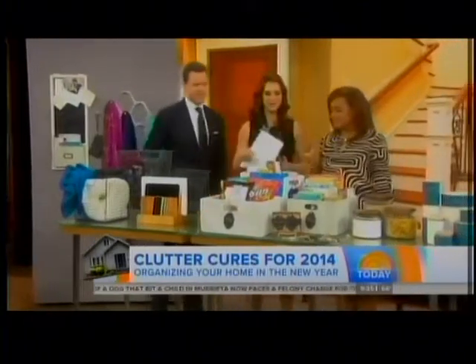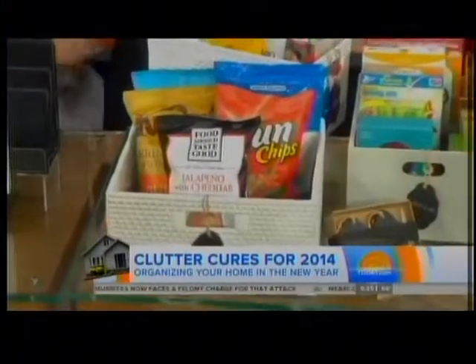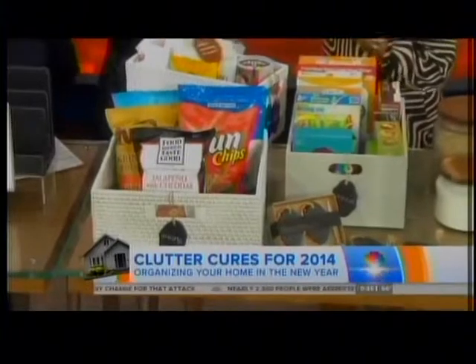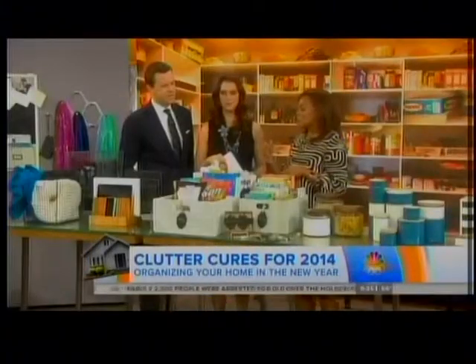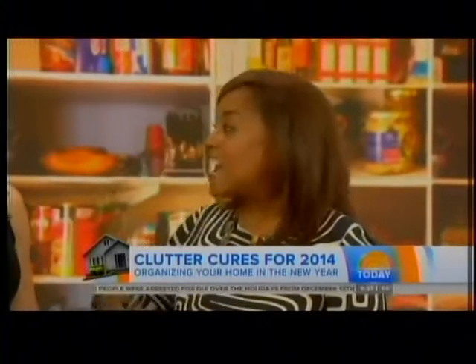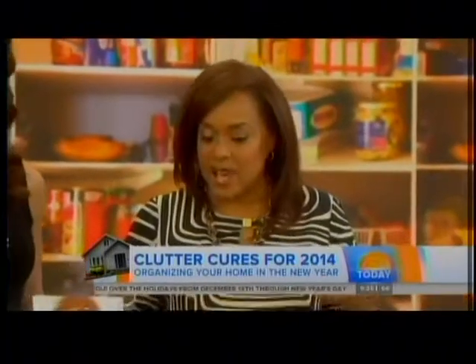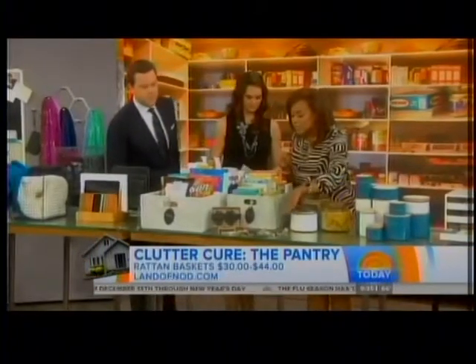Let's move to the pantry. Here's the problem — you go to Costco, get everything, throw it in the pantry, and you can't find spaghetti sauce when you're ready to make it. Number one, you want to keep the stuff you use most often between eye and waist level. Then you want to sort things into baskets and bins, which looks really great. And you can use little chalkboard tags — we found these at crateandbarrel.com.